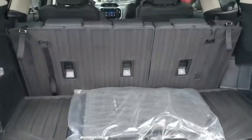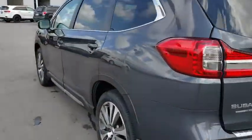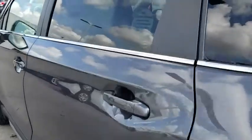Leather wrapped steering wheel, adjustable steering wheel, power steering, keyless start, floor mats, auto dimming rear view mirror, cruise control, four-wheel disc brakes.